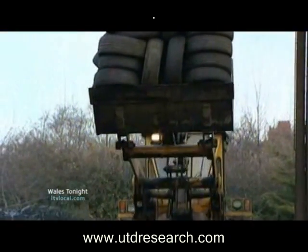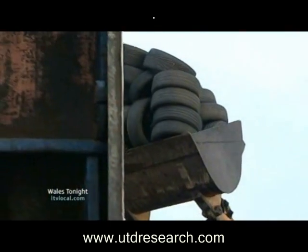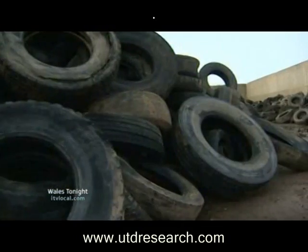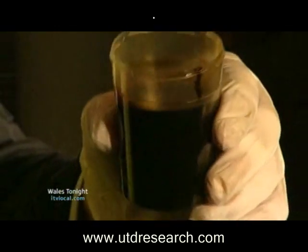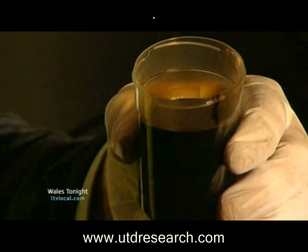With the number of old tyres literally going through the roof, ways of reducing this mountain are being welcomed. The concept of turning the tyres back into oil and carbon black and using the oil as a fuel is a really valuable asset that we could use in Wales, and it would be treated locally. So thanks to this new venture, the time may come when unwanted tyres like these may indeed become black gold for the Welsh economy. Ian Lang, Wales Tonight.